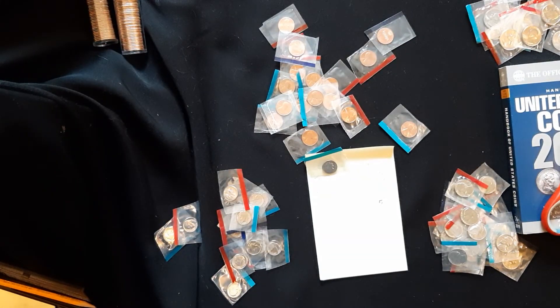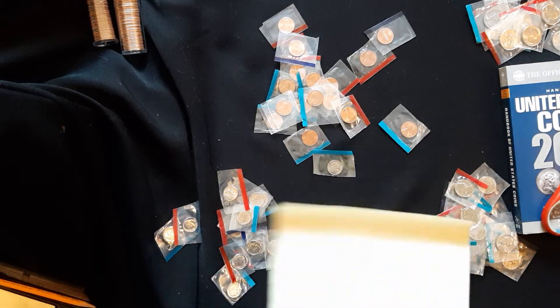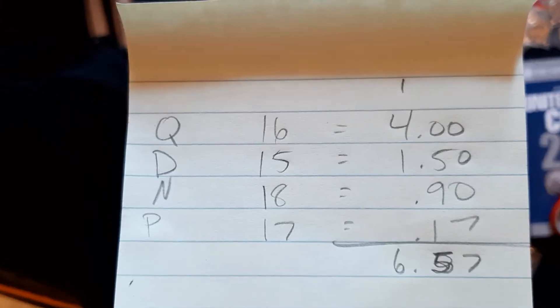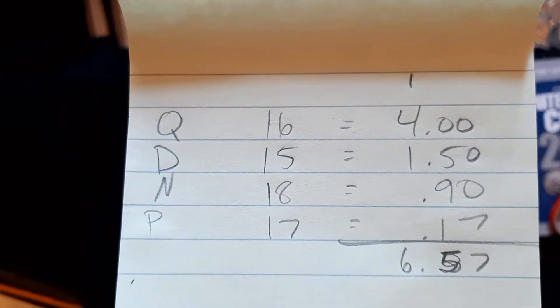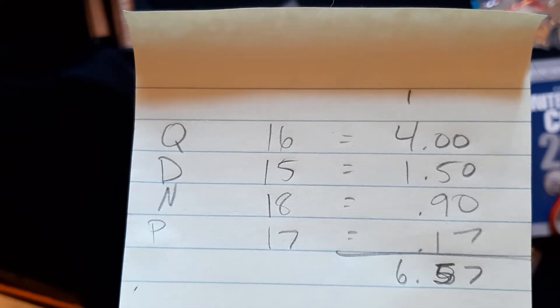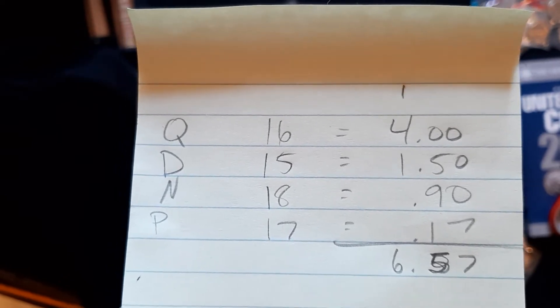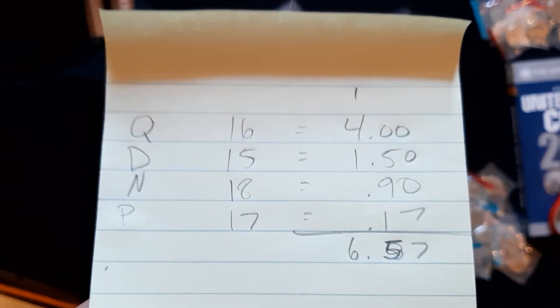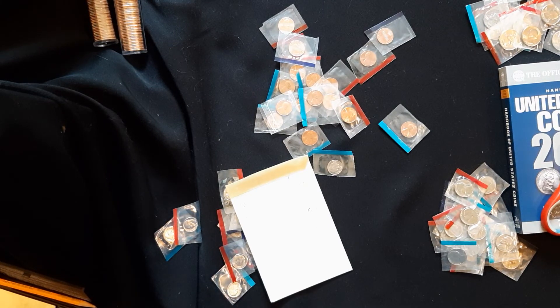So that's it, guys — that was the adult grab bag. Hope you enjoyed that. That cost us $6.25 and we've got $6.57 face value. You do the math — tell me if we won on that one, folks. Happy hunting! Look for deals like this; you never know when you're going to trip over a random lot like this that makes all the sense in the world. See you next time!